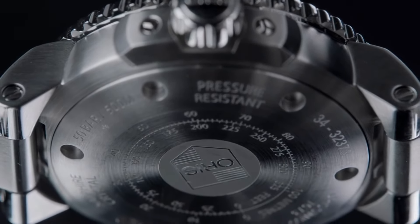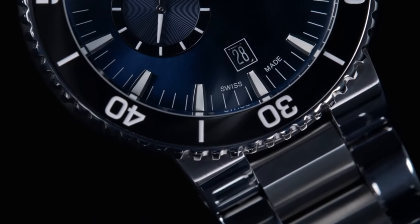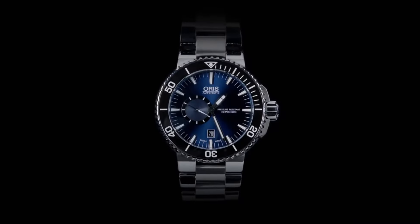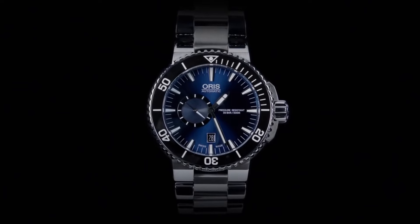Dial color blue. Calendar date. Special features screw-down crown. Small seconds. Movement mechanical automatic. Water-resistant depth 50 meters.